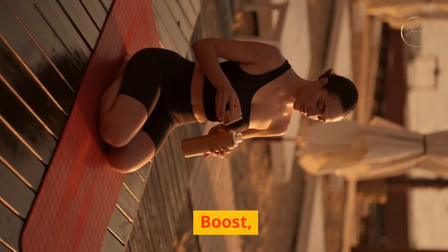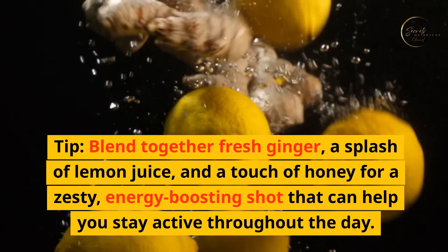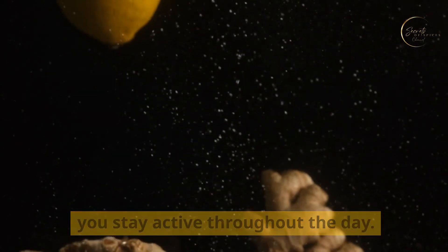Tip three: ginger shots for a natural energy boost. Power up your energy levels naturally with ginger shots. Blend together fresh ginger, a splash of lemon juice, and a touch of honey for a zesty, energy-boosting shot that can help you stay active throughout the day.